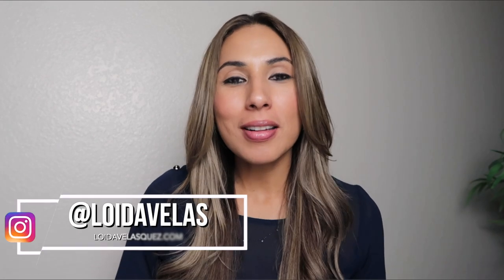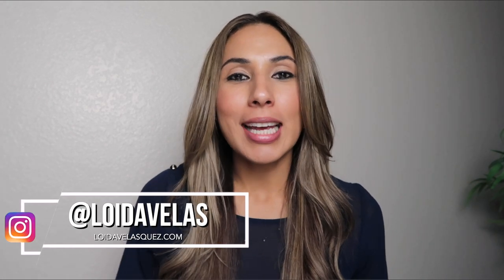Hi everyone, Loida with Team BC. Welcome back to my channel. Today I want to touch on quite a few things that I have recently noticed I've been getting a lot of questions on, and that is specifically for newer agents — which is how to set up your business.